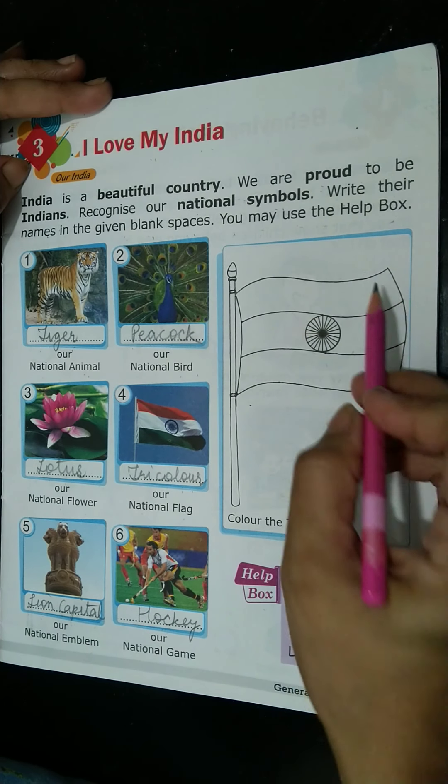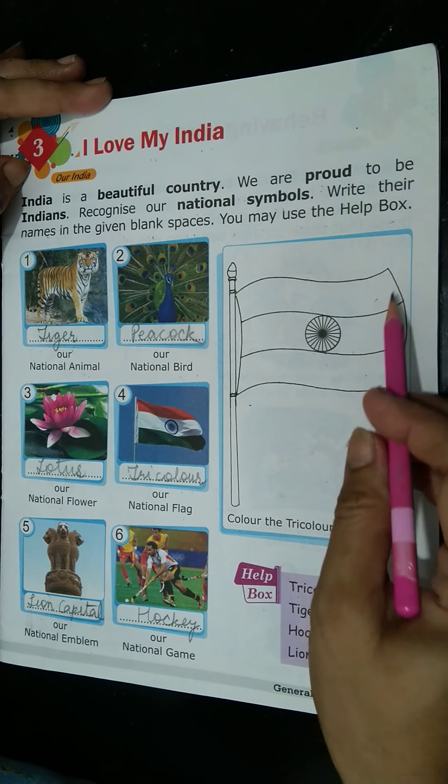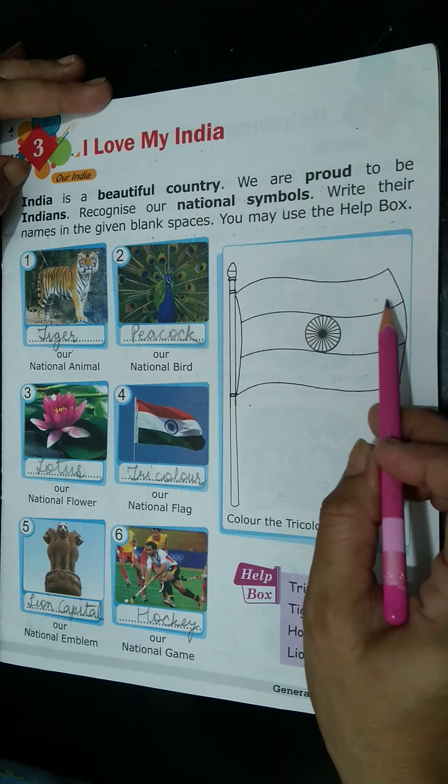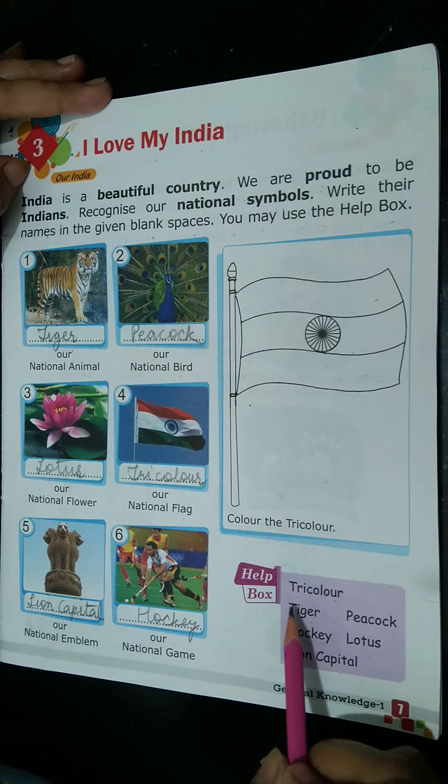Tri-color — which refers to our flag. Tri-color means three colors. Which colors? Saffron, white, and green. So we call it tri-color.